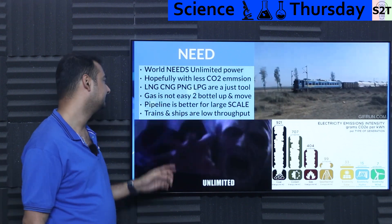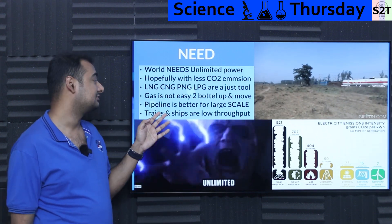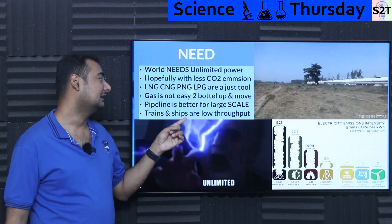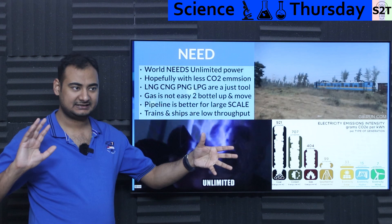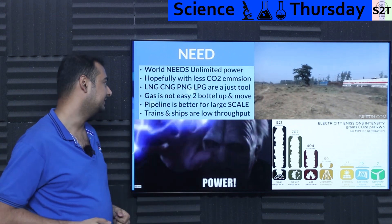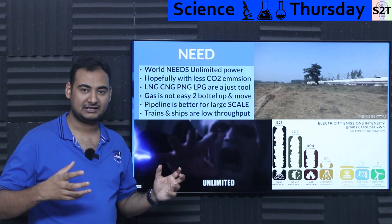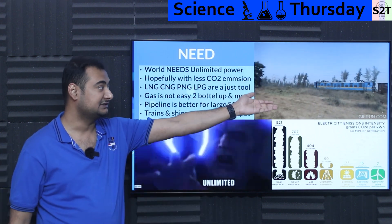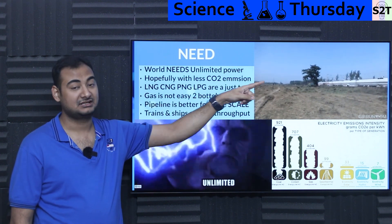Natural gas has multiple variants, and all follow the same logic: LNG (liquefied natural gas), CNG (compressed natural gas), PNG (piped natural gas), and LPG (liquefied petroleum gas) — these are just tools, different variations of the same thing. Gas has the issue that you can't just yank it into a bottle and ship it — well, you can, and we do. India has gas trains; each container is huge and carries a large amount of LPG.